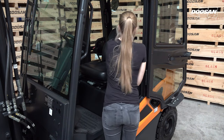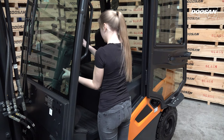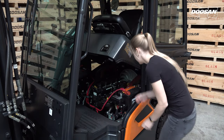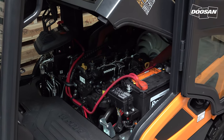Let's open the hood. As you can see, the hood has a wide angle of 70 degrees, with the cabin at 50 degrees. This makes it easier to service the truck. Inside the forklift, you can now see the engine.